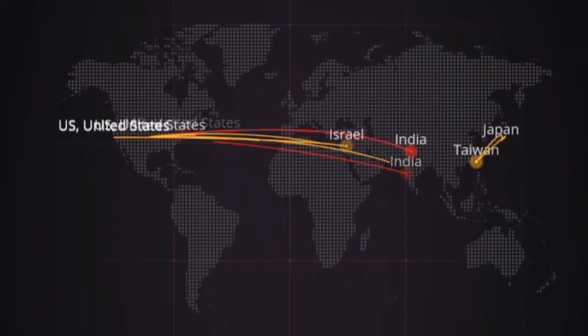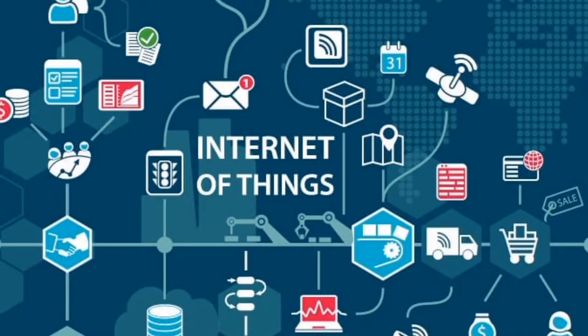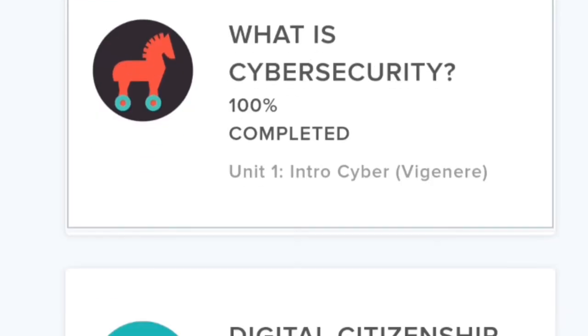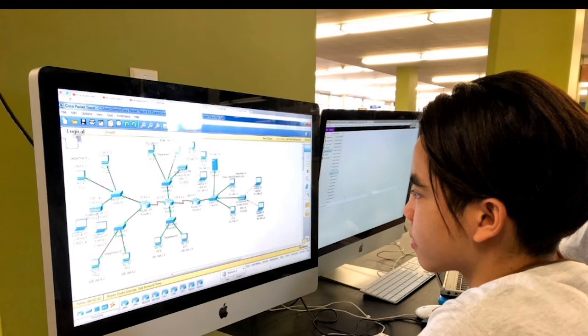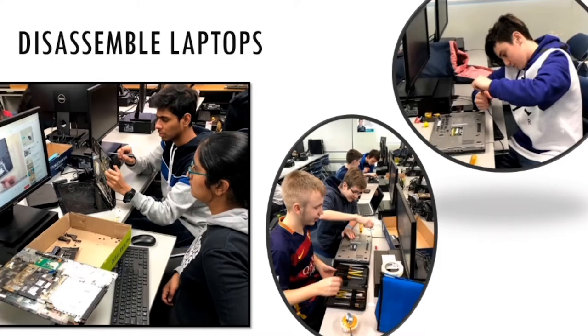If you want to learn how to hack and write cool computer languages, this class is the right choice for you. You will learn how to protect your devices from bad and suspicious hackers and learn about how everything in the technology world works in depth. Taking the cyber defense class will help you learn the basic skills you need to keep yourself safe over the internet. You will learn tools to check if websites are safe, can participate in competitions, and gain an understanding of how software engineers use math and science to problem solve logically and creatively.